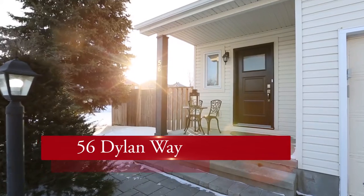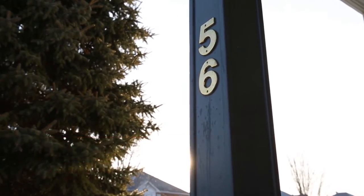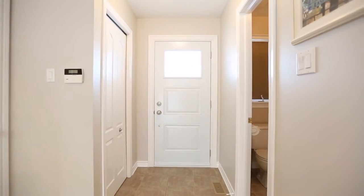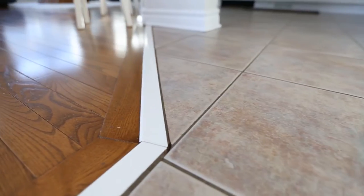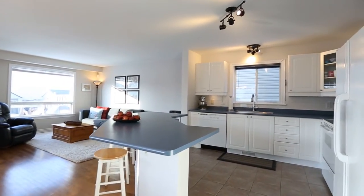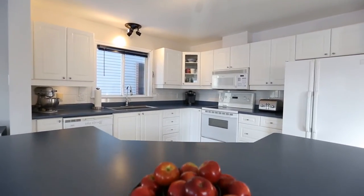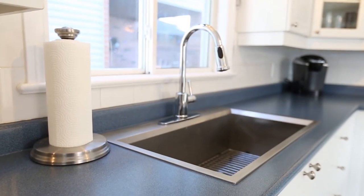Been searching high and low for the right combination of open concept and comfortable? As soon as you enter, this home's soaring cathedral entrance sets up the stylish open feeling that you'll find throughout. The main floor is gorgeous with oak hardwood and ceramic tile floors throughout. The big kitchen, complete with this fantastic oversized island and loads of white cabinets, comes complete with appliances included.